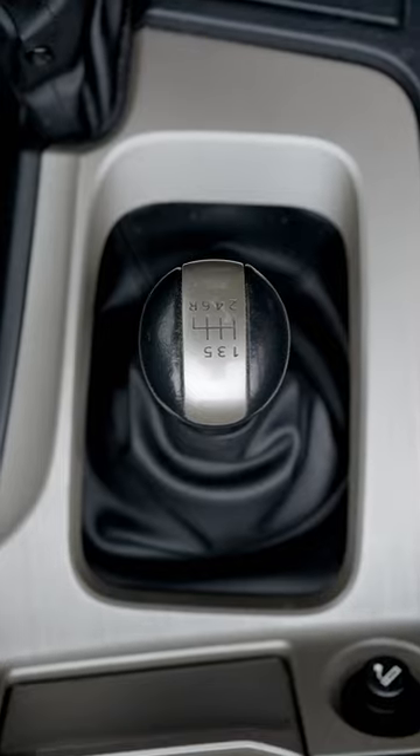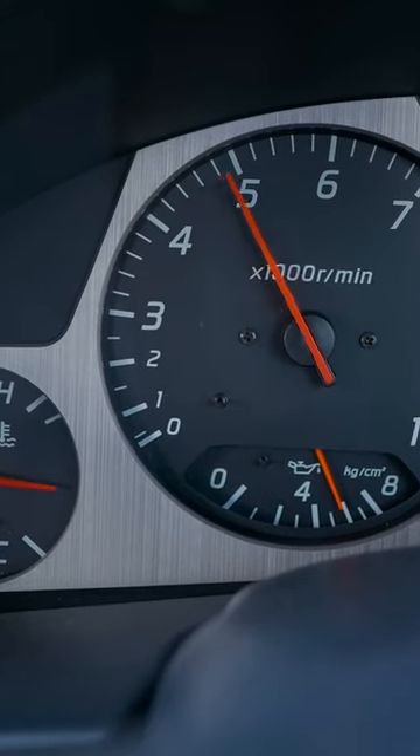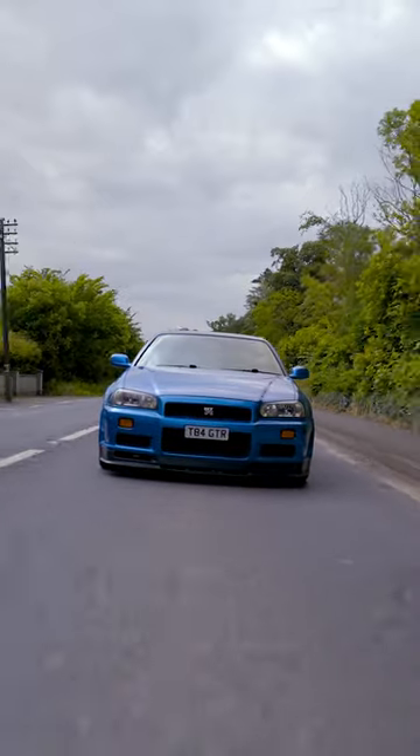Let's talk about those engine upgrades — this thing is pushing 550 brake horsepower. It's got the Nismo sway bars, it's got the HKS turbo timer on it. Running up and down through the gears, this thing absolutely rips. Big all-wheel drive — you've got so much confidence when you're driving around.